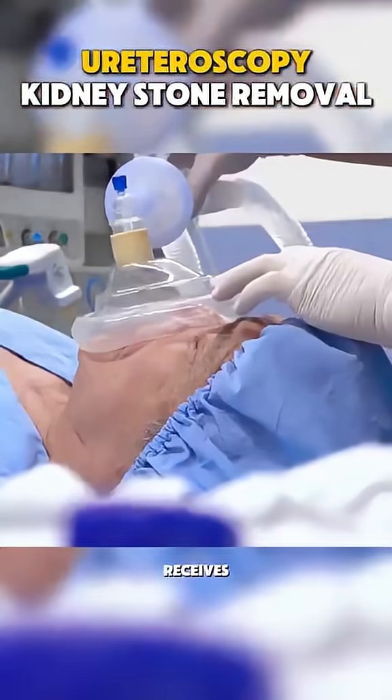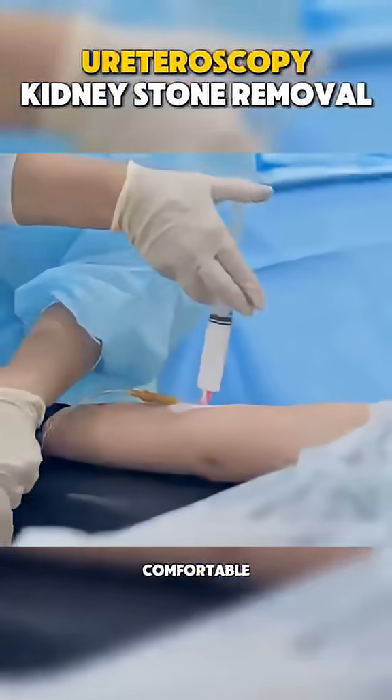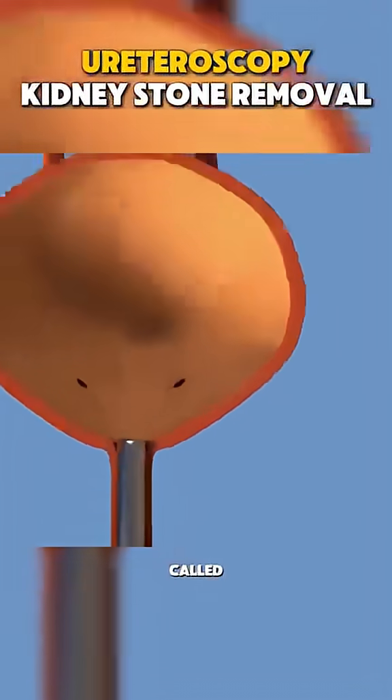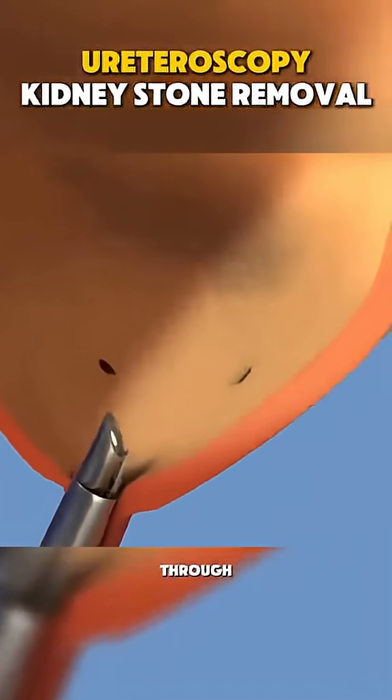First, the patient receives anesthesia to stay comfortable. The surgeon then uses a thin, flexible tool called a ureteroscope, which is inserted through the urethra and into the bladder.